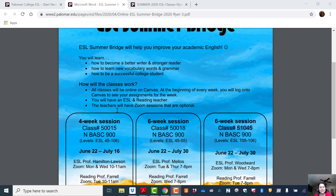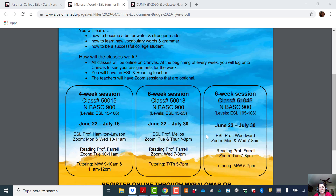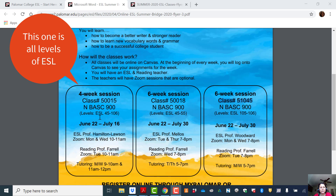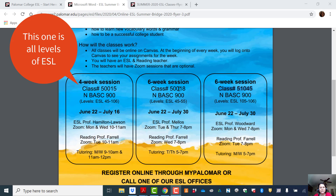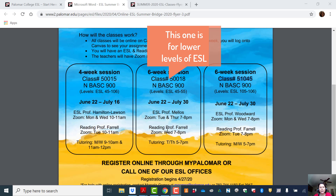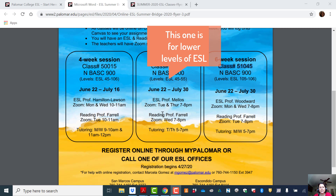If you're interested in taking this class, I recommend taking this six-week session because it's for the more advanced levels and this class is really going to help you prepare for English 100. There's also a four-week session that includes all the levels. The one in the middle is for lower levels and I don't recommend it for ESL 103 students.